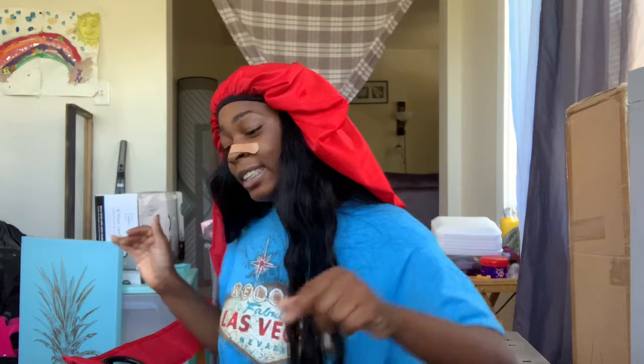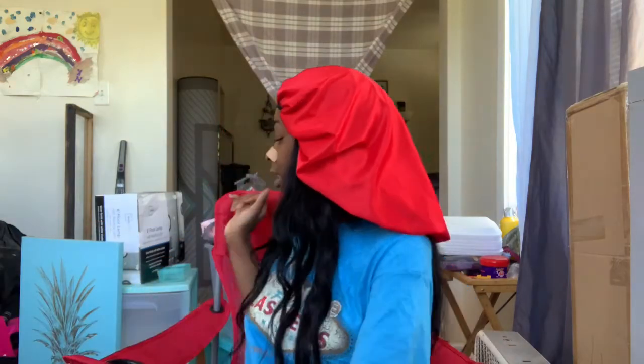Hey guys, welcome back to my channel. Today I'm going to be doing a back-to-school haul, specifically for a dorm room slash apartment. I'm going back to school in two days. It's a school-owned apartment on campus, so I have my own room and bathroom, and I share the apartment with three other girls.